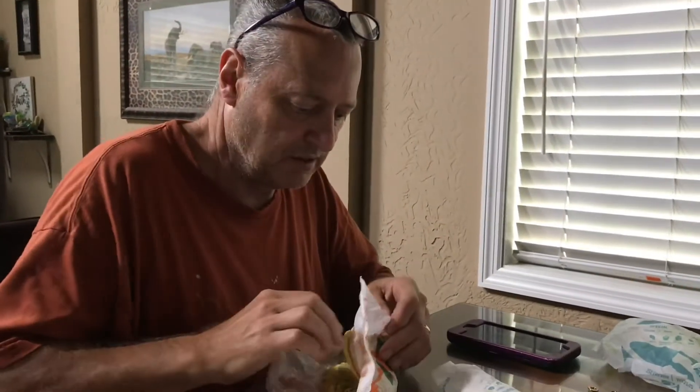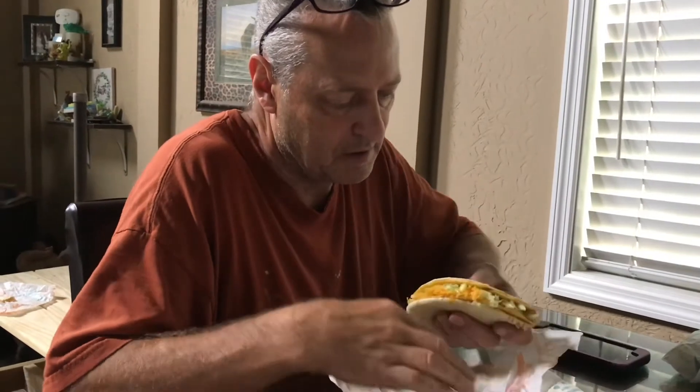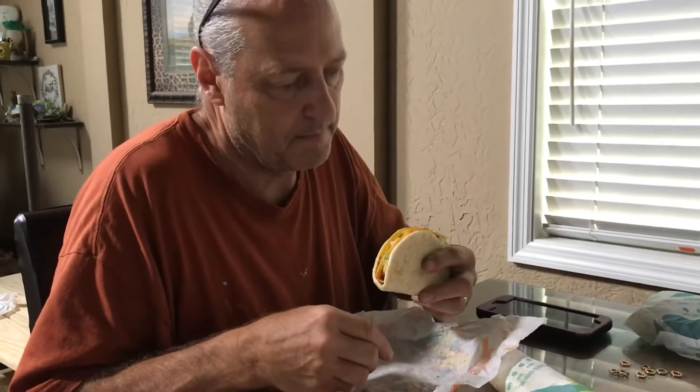And the last thing I'm going to taste test right now is the cheesy Gordito Crunch. That was part of a meal with two beefy tacos, and it was $6.60, and you get a drink with it.